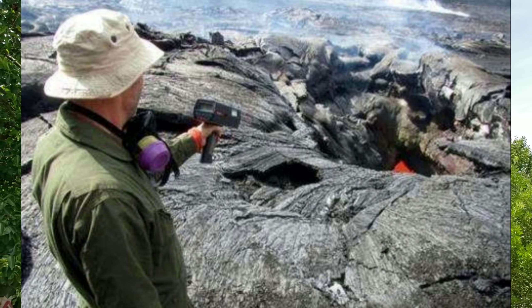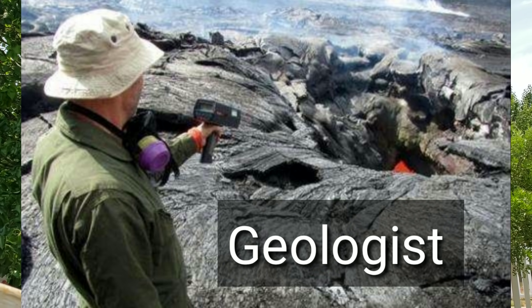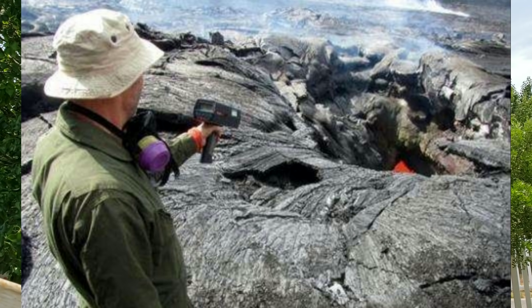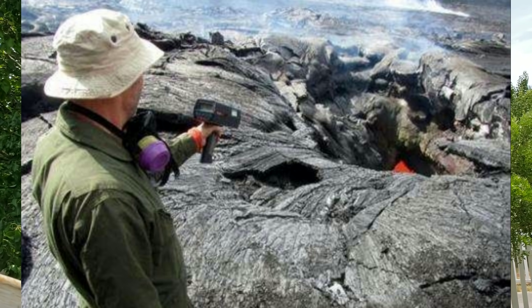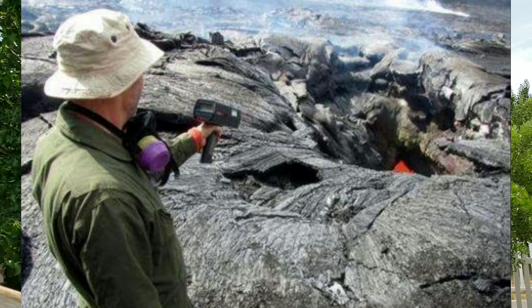A geologist studies the solid and liquid matter that makes up the earth. They also study forces that shape the earth's surface, such as wind, rain, and volcanoes, and how they change rocks and landforms over time.